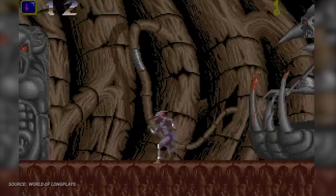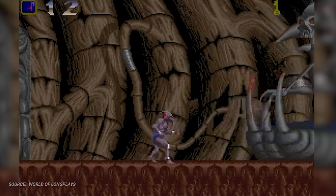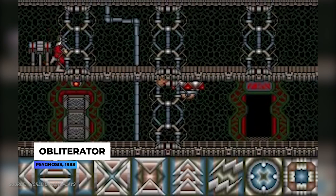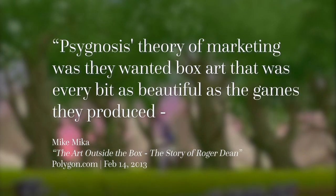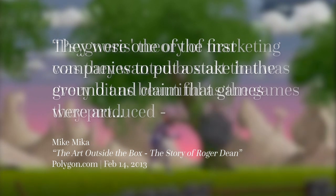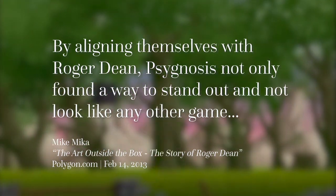From my understanding, the early days of video games were a wild west of sorts — an untamed land that no one quite knew what to do with. British developer Psygnosis wanted to tame that wilderness, specifically in how their games were marketed, and they had one person in mind: Roger Dean. Digital Eclipse studio head Mike Mika said in an interview with Polygon that Psygnosis's theory of marketing was that they wanted box art that was every bit as beautiful as the games they produced. They were one of the first companies to put a stake in the ground and claim that games were art.